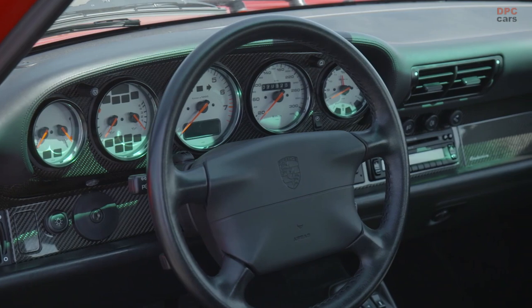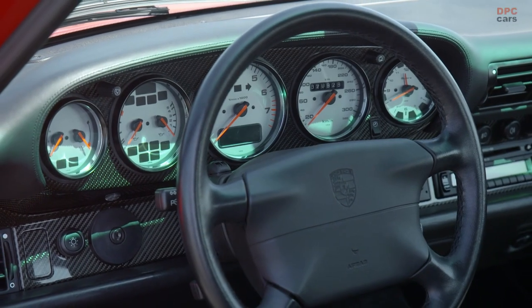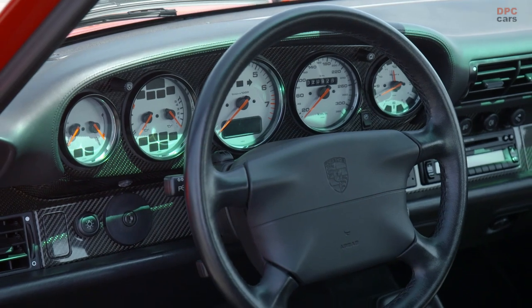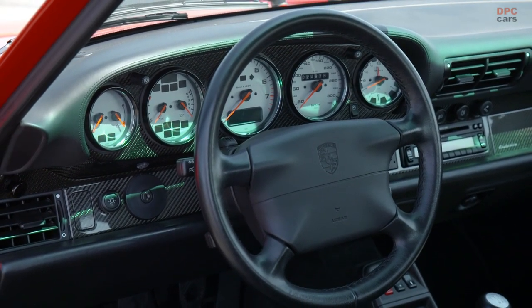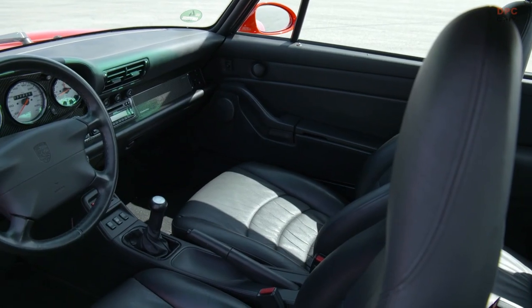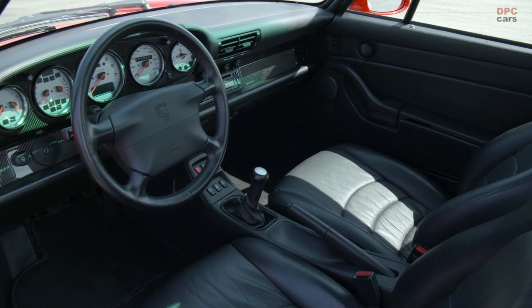The 1995 model marked a departure from the 911 Turbo's bullish macho image. It had grown up without losing its good looks. And in a number of ways it had adopted good manners, including in respect of emissions — it was the first car in the world to be offered with an OBD2 system.